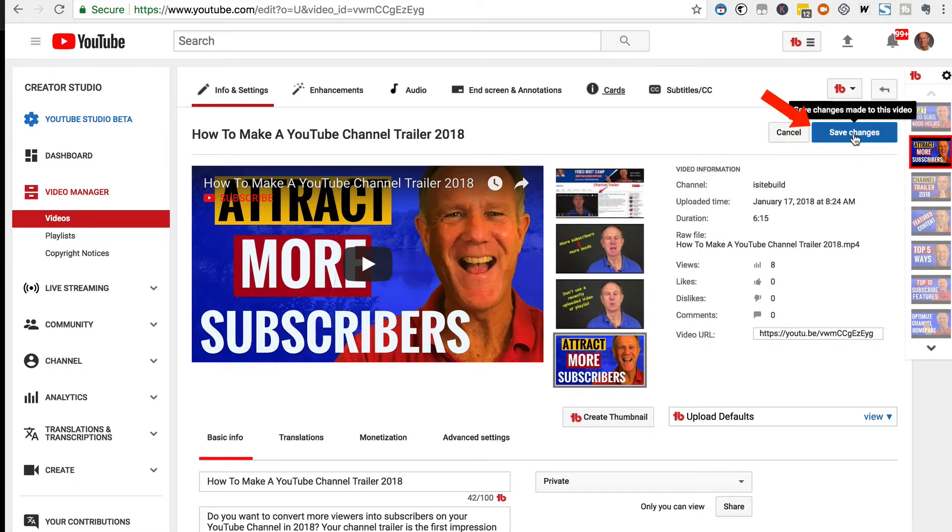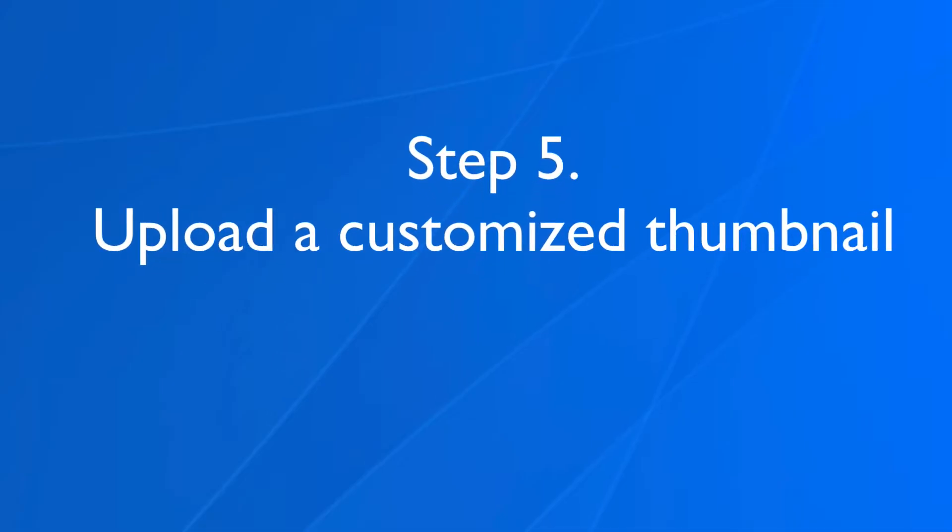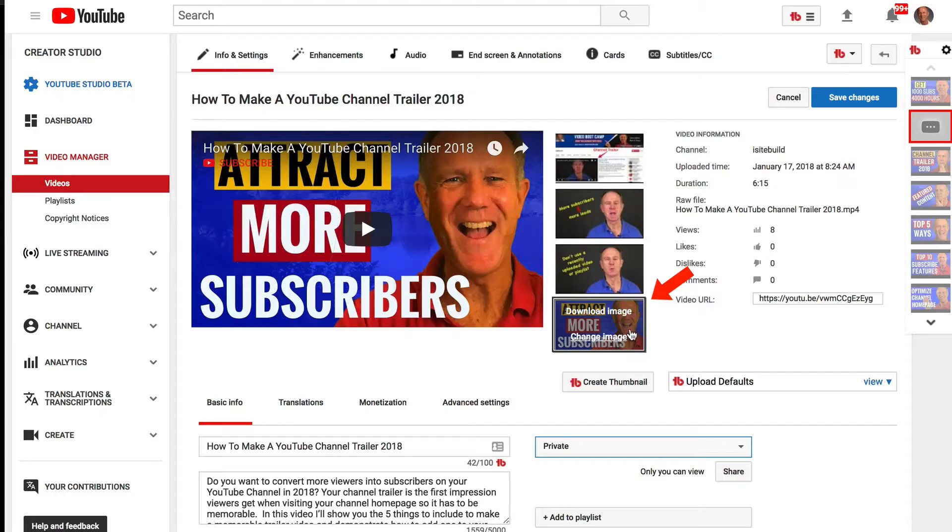Make sure you save the changes by clicking Save Changes. Step five: upload a customized thumbnail. I've already got a customized thumbnail here, but you can click Change Image and select one from your computer. If you've got the TubeBuddy extension installed, you can just click Create Thumbnail. Click the link in the card if you want to know how to create a customized thumbnail using TubeBuddy.